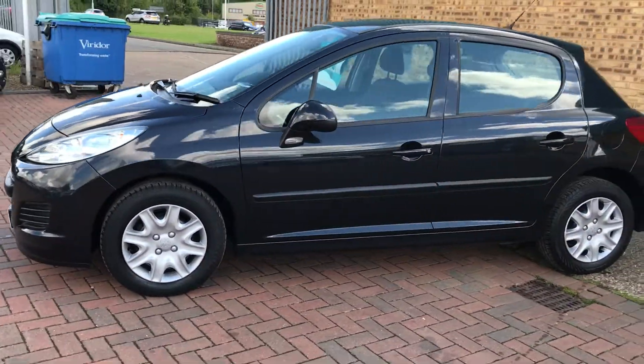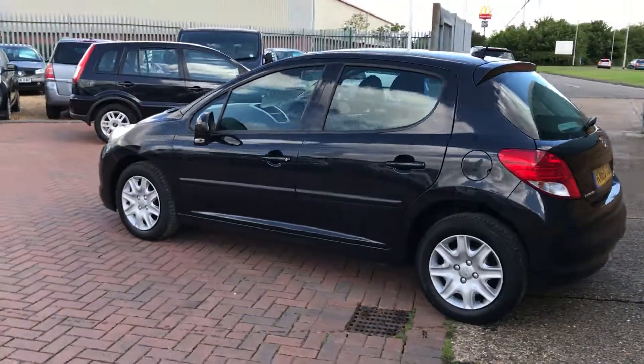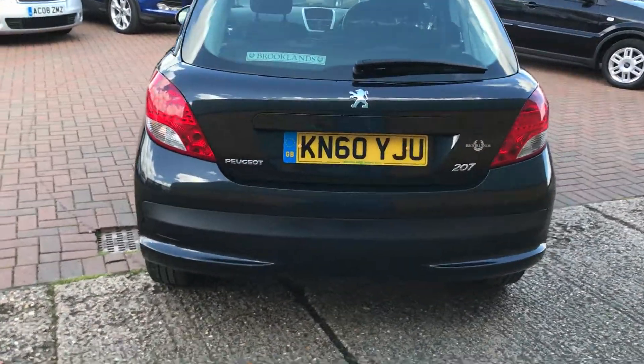This is a car that we've bought in for stock. Always been a really popular car, the Peugeot 207 and the 206 that preceded it as well. And now we're getting some good success with the 208 which has superseded it.